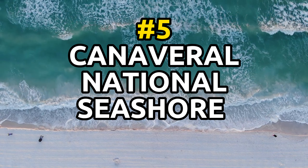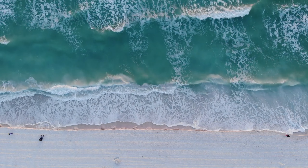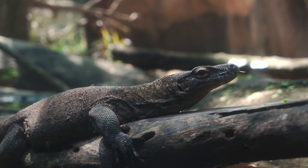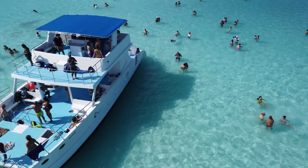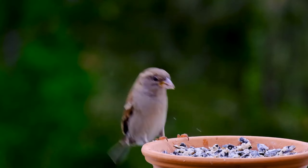Number 5: Canaveral National Seashore. This park protects more than 24 miles of pristine beach, dunes, and endangered wildlife. Visitors can swim, surf, fish, and camp on the park's beaches and take on additional activities like bird watching.